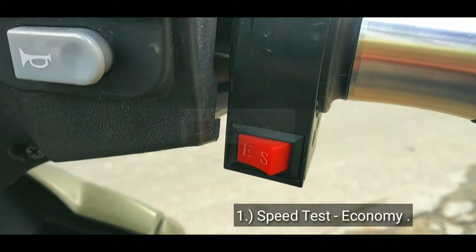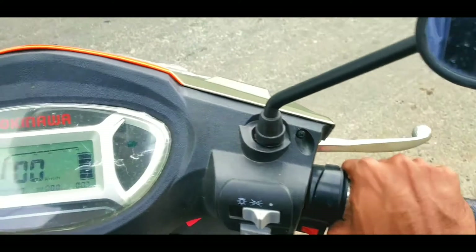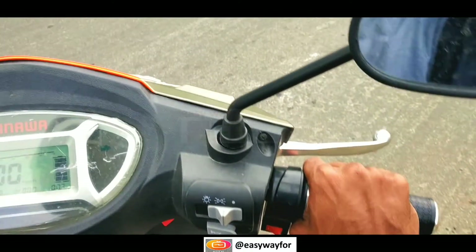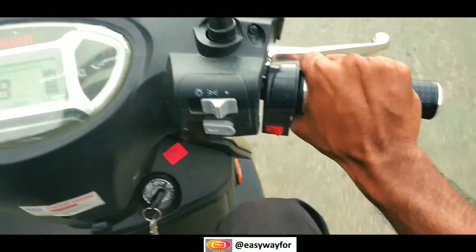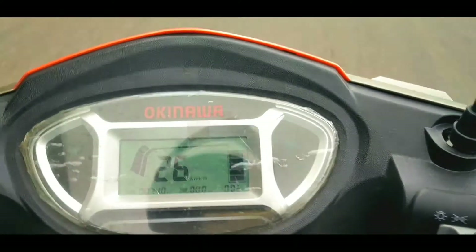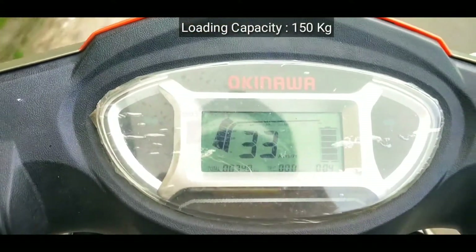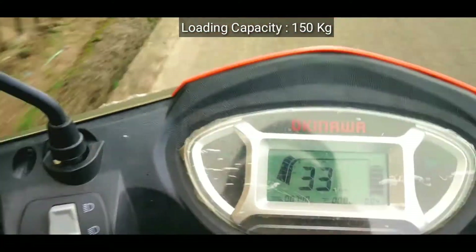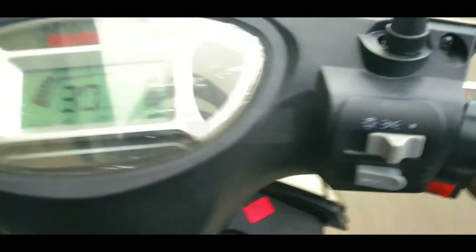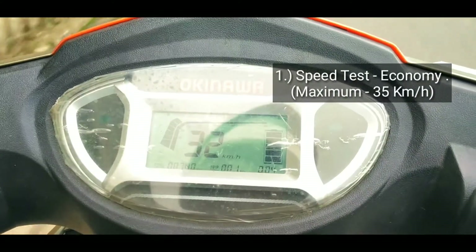Next we check the Ridge electric scooter performance in economy mode. This Ridge is an old model, not new. In October 2018, Okinawa introduced the Ridge Plus as an upgraded model of this Ridge. The company promises a 150kg loading capacity. In economy mode, you can travel a maximum of 35 kilometers per hour.